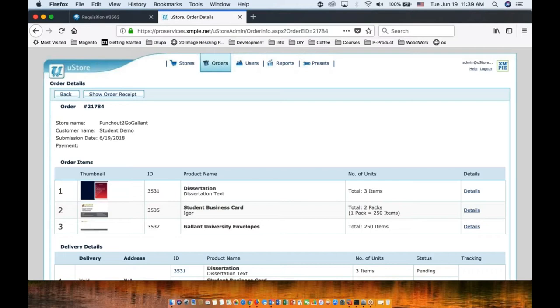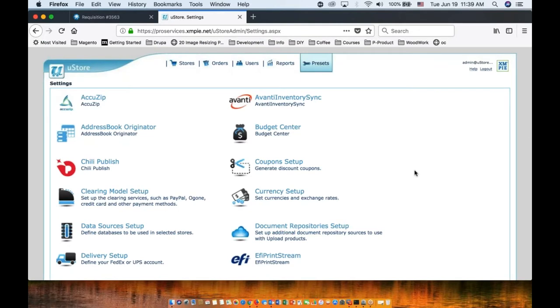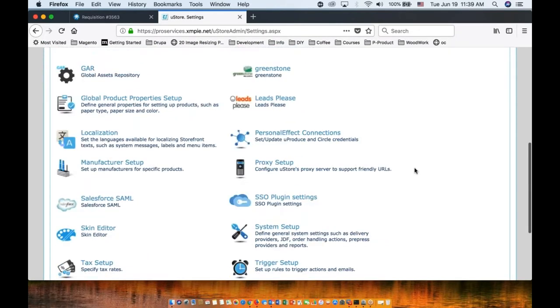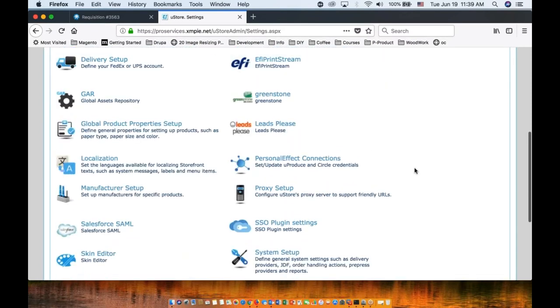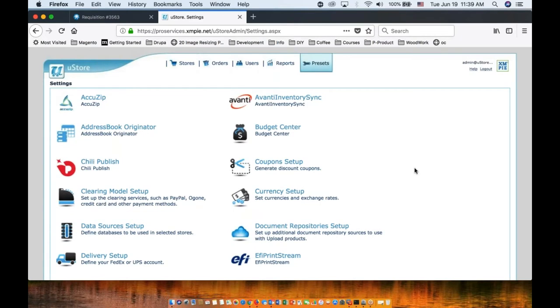We have many integrations which we can expand on in other seminars later. Thank you for listening to my demo. I will now pass over to Carrie.